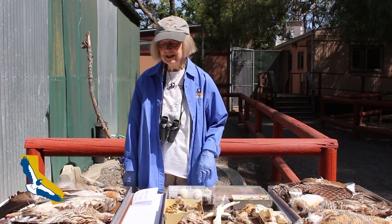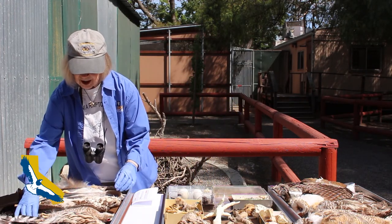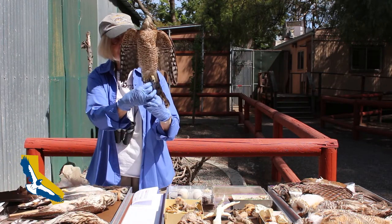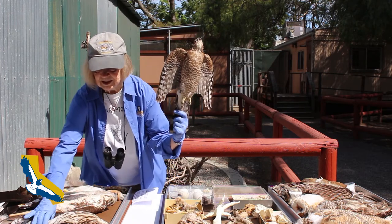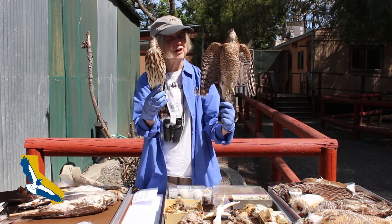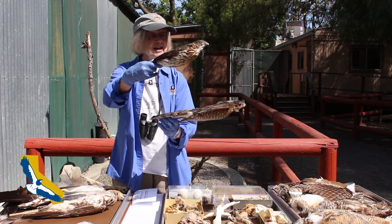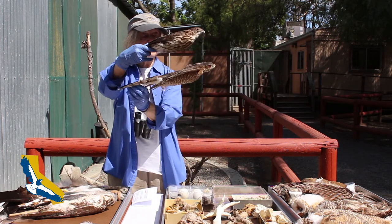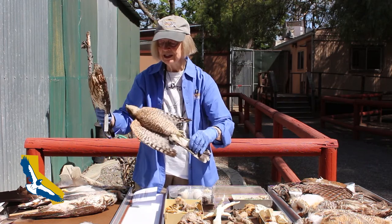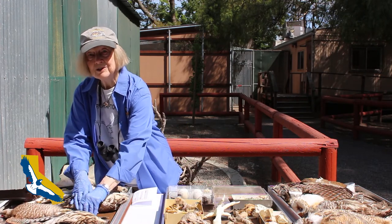Another bird we have in our area, often right in your neighborhood, is the Cooper's hawk. They are bird-catching hawks that live in trees. This is an adult bird, and this is a juvenile bird, so you can see that they change their feathers from when they're young to when they're older. They even change their eye color from yellow to ruby red as they get older. These are interesting birds to watch — you can see the young ones practicing their flying in tree branches right near where you live.